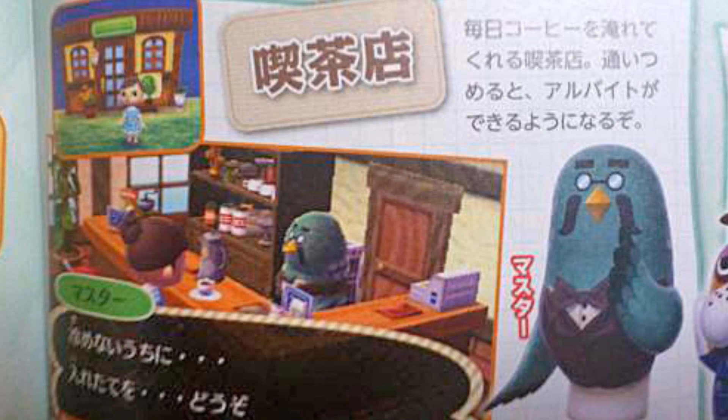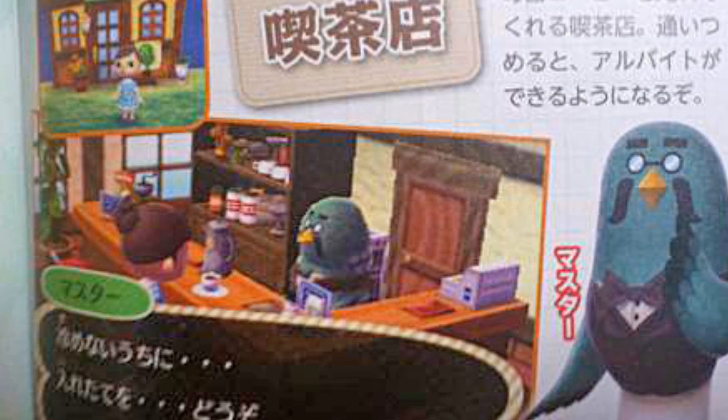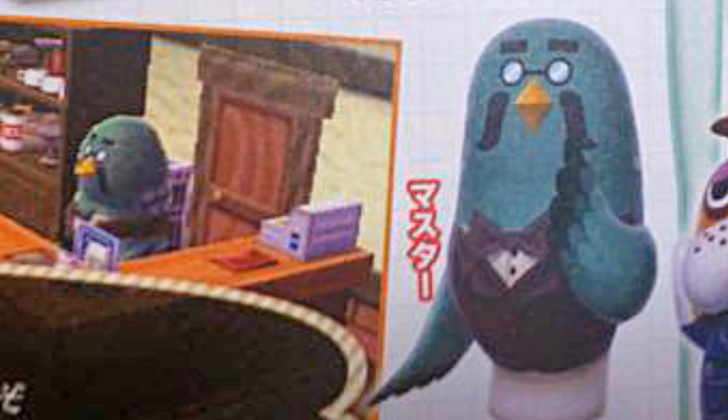First up, it's our good caffeine-filled friend Brewster. This time it looks like he's moving up in the business world and he has his very own little coffee shop in your town. So in other words, he's no longer located in the museum basement. Personally, I really like this idea and I think I'll pop in more often since I'll probably pass by him on a daily basis. In this same image, we can see Booker in the top corner here. We already know that the Lost and Found slash police station is returning, which I'm really excited about.